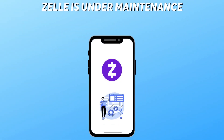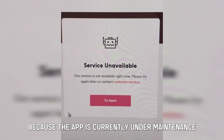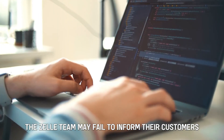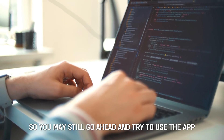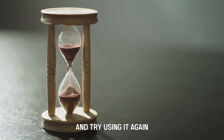Zelle is under maintenance. Your Zelle may not be working because the app is currently under maintenance. In most cases, the Zelle team may fail to inform their customers of the maintenance, so you may still go ahead and try to use the app. The best solution is to wait for an hour or two and try using it again.